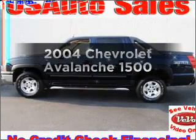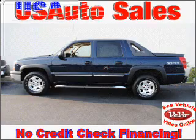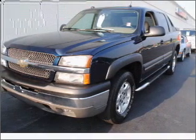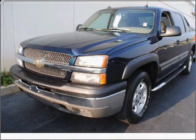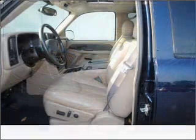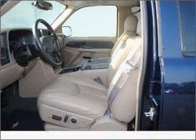Check out this 2004 Chevrolet Avalanche. If you're looking for an automobile with great attributes, look no further. With a powerful 8-cylinder engine that responds smoothly to its automatic transmission, premium wheels give a more luxurious look. The anti-lock braking system will help deliver you safely to your destination.